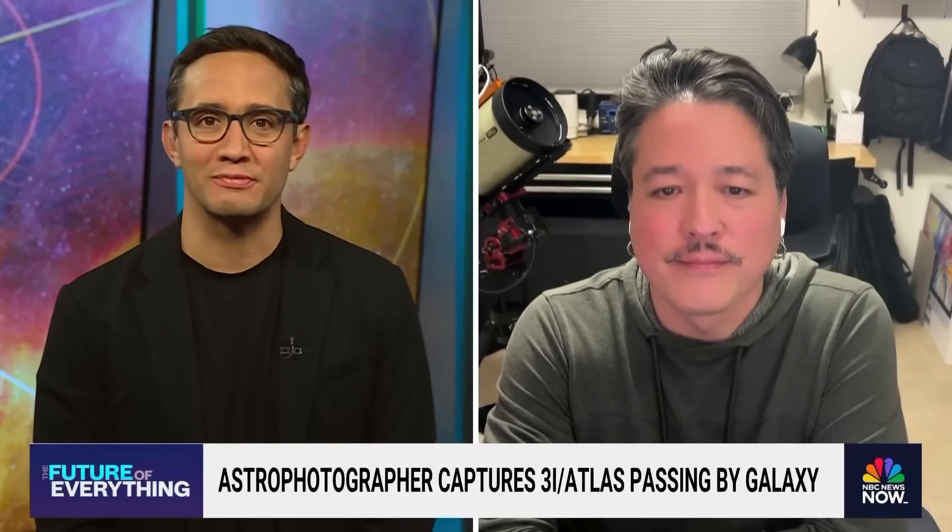Satoru Murata, great to see you. Thanks so much for being with us. I know you've been chasing comets for a while. What makes this one stand out to you? Anything that surprised you when you were capturing this image?